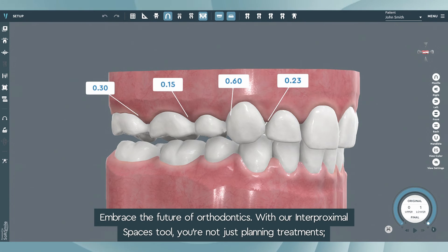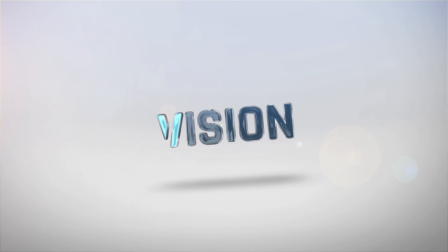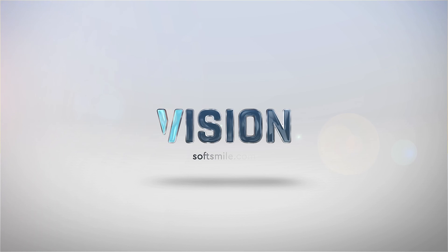Embrace the future of orthodontics. With our interproximal spaces tool, you're not just planning treatments — you're ensuring precision down to the smallest detail. Discover more. Transform your practice with technology that leaves no detail to chance.